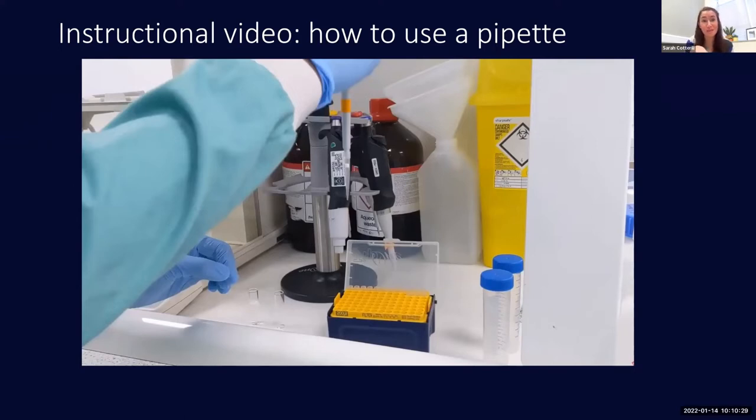Within this video there are two different types of technique: the voiceover is consistent throughout, but we have both live footage showing the pipette in action and a short animation created by Kevin Nolan to show more closely than the physical pipette allows how the pipette is moving. This is a 30-second clip of a two-minute video that explains the whole process to students.